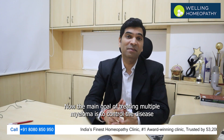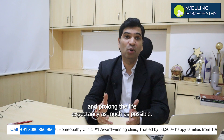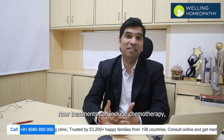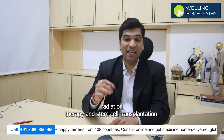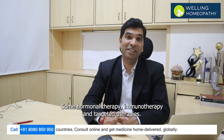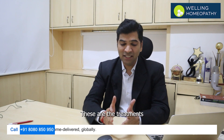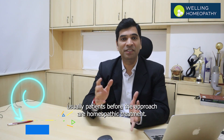The main goal of treating multiple myeloma is to control the disease and prolong life expectancy as much as possible. Treatments can include chemotherapy, radiation therapy, stem cell transplantation, hormonal therapy, immunotherapy, and targeted therapies such as monoclonal antibodies. These are the treatments that patients usually take before they approach homeopathic treatment.